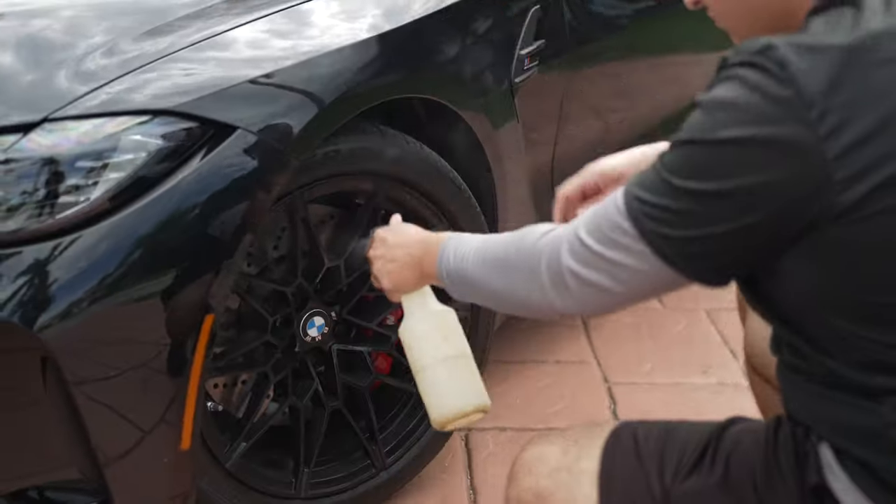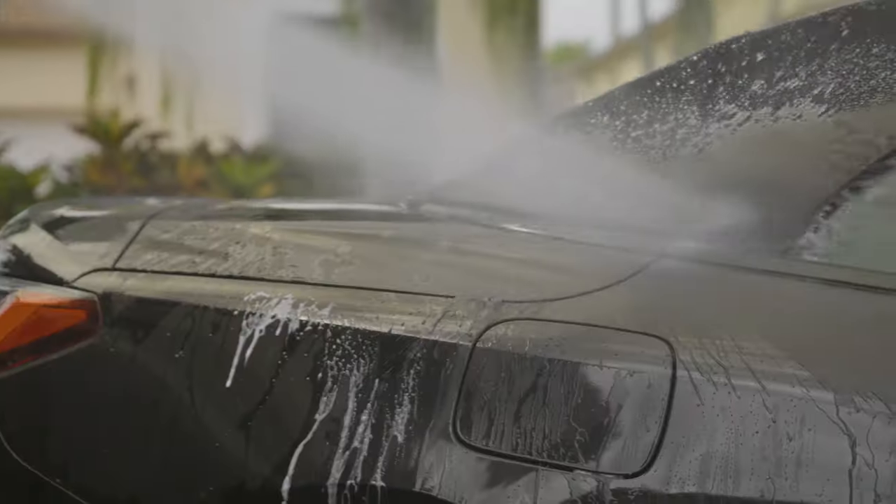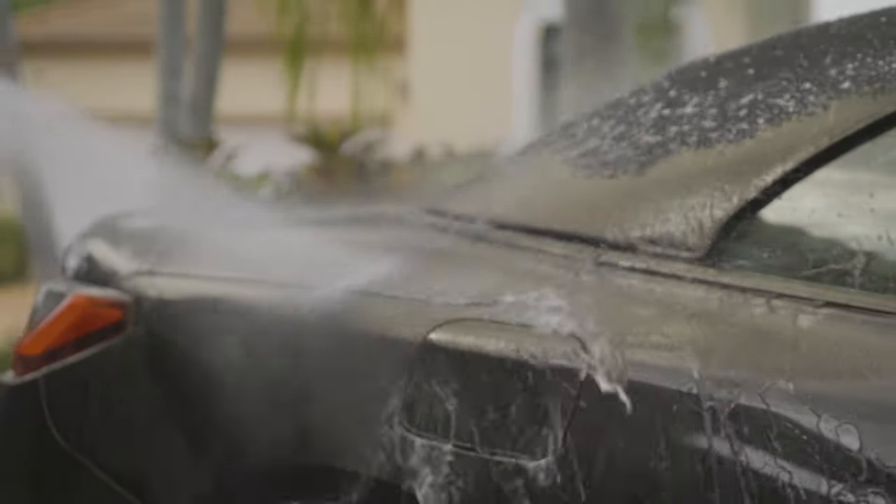Today we are filming a mobile car wash commercial. We scouted a beautiful location here in South Florida. My new baby is the model and we're gonna get right to it — we're gonna make a simple car wash look amazing. It's gonna be so fire, let's get right into it.